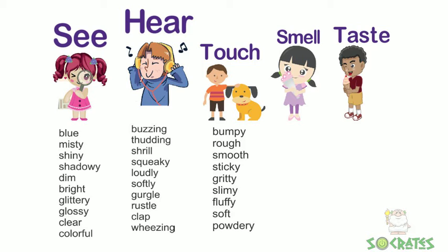Things we touch: bumpy, rough, smooth, sticky, gritty, slimy, fluffy, soft, or powdery.